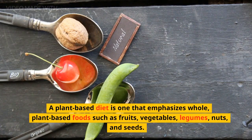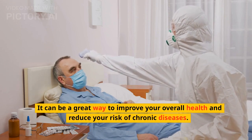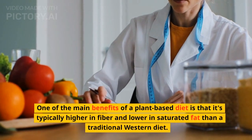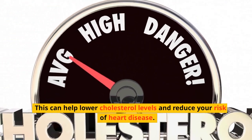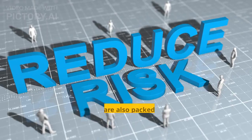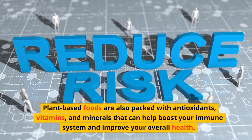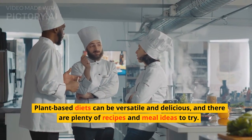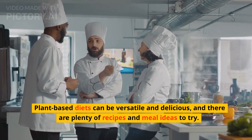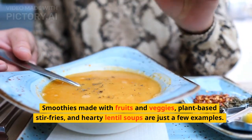Plant-Based Diets. A plant-based diet is one that emphasizes whole, plant-based foods such as fruits, vegetables, legumes, nuts, and seeds. It can be a great way to improve your overall health and reduce your risk of chronic diseases. One of the main benefits is that it's typically higher in fiber and lower in saturated fat than a traditional western diet, which can help lower cholesterol levels and reduce your risk of heart disease. Plant-based foods are also packed with antioxidants, vitamins, and minerals that can help boost your immune system. Try swapping your regular burger for a plant-based one made from veggies or beans. Smoothies made with fruits and veggies, plant-based stir-fries, and hearty lentil soups are just a few delicious examples.